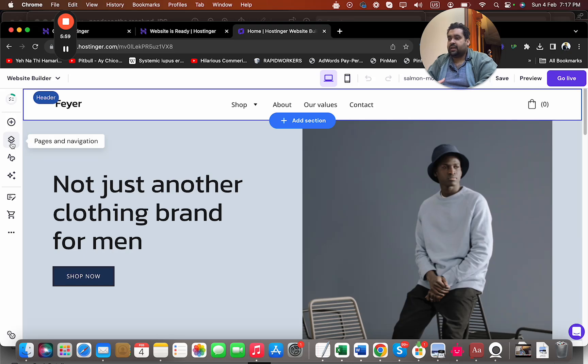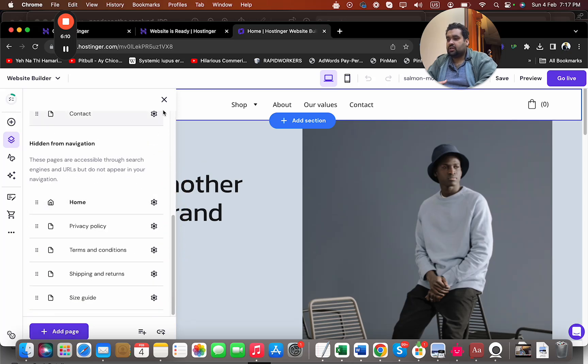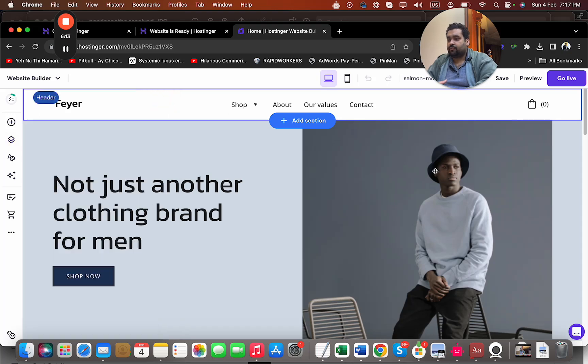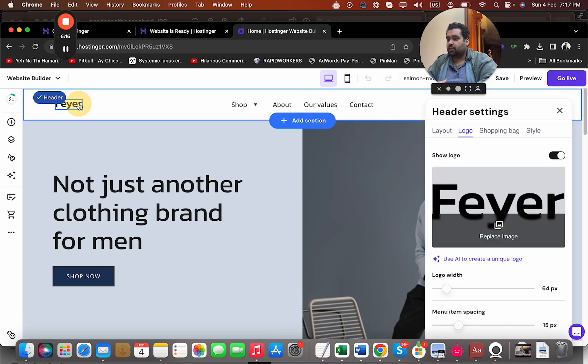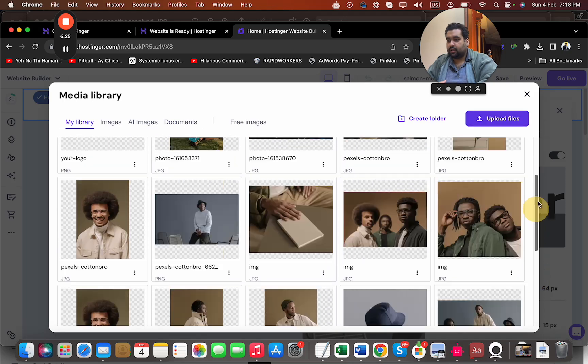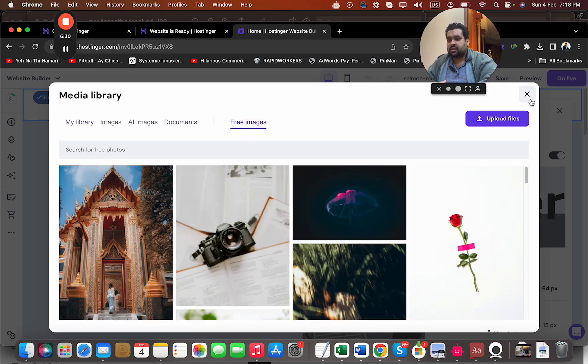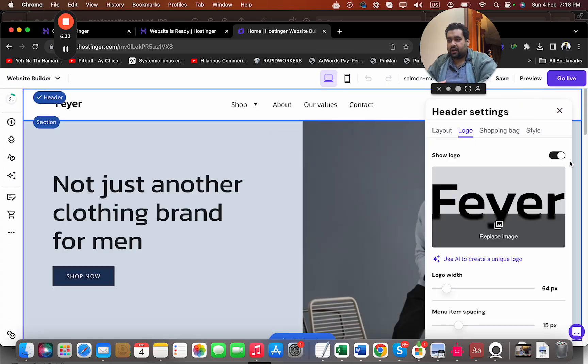I can add elements, pages, navigation, and website styles — everything is right here. I have my online store as well. I can see my pages: shop, about us, and all other pages, and I can add more pages. They have pre-designed pages for easy website creation. For my logo, I can replace the image and upload my own, use free images, write something, or use AI to create a unique logo for me.